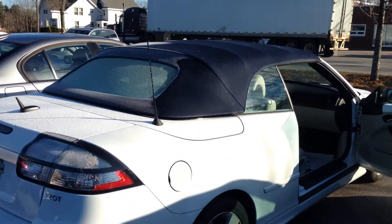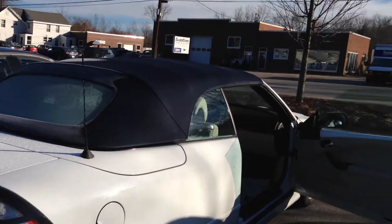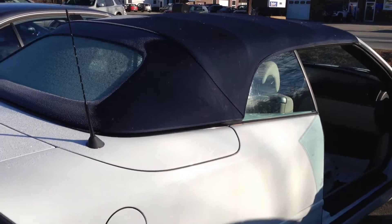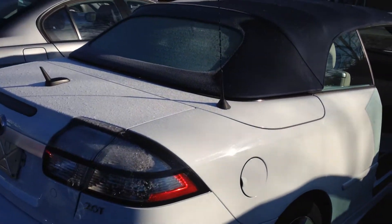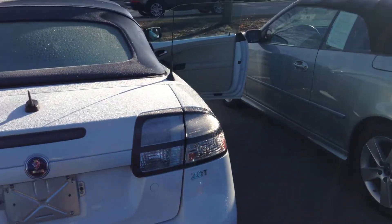Hey Mark, it's Cody over at Portland Volvo. I thought it would just be easier if I made you a video, just because the sun is bright and that way you could see all of the Saab convertible. There's a lot of frost — it's really cold here, we don't have the benefit of having your weather.